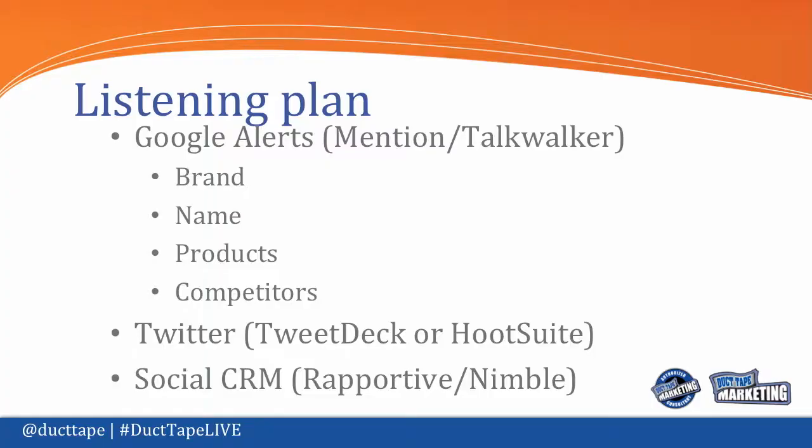Here's your plan for listening. Set up alerts — Google Alerts still works, I've recommended it for years, but you might want to try one of those new services, Talk Walker or Mention. Put in your brand, your personal name, the names of your products as alerts, maybe your competitors as alerts. You can set up as many as you want.